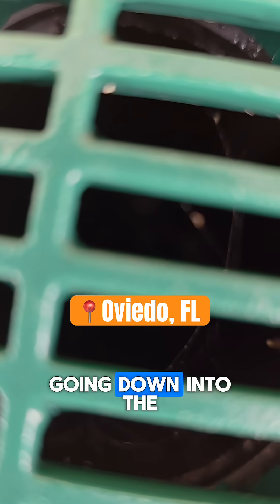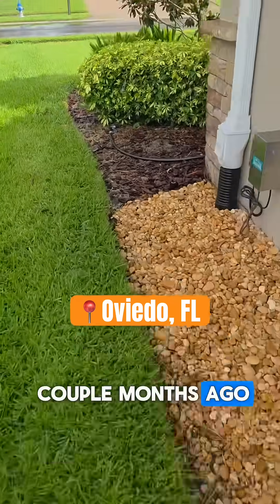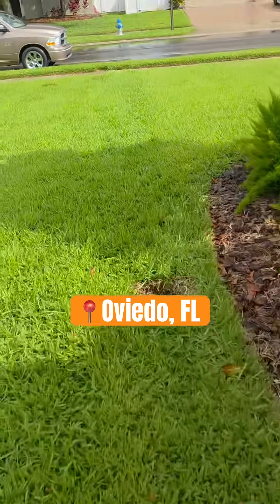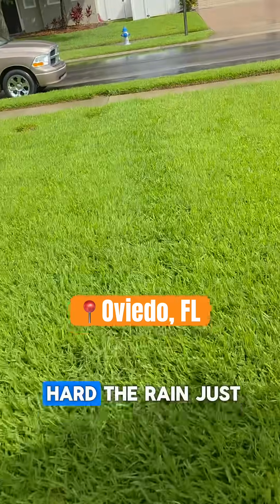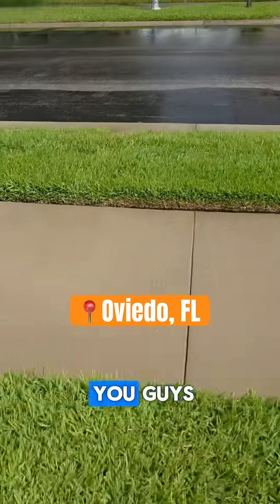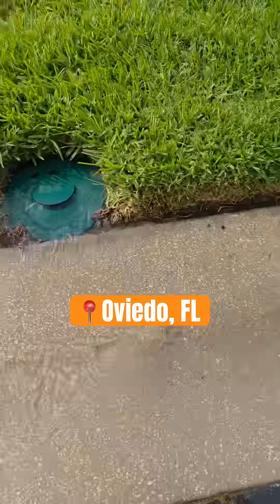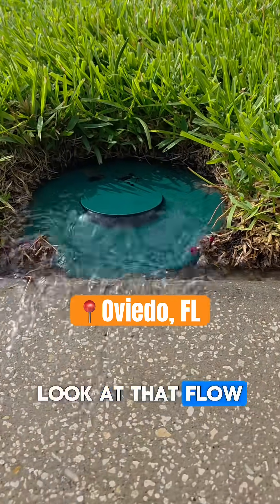You hear the water going down into the French drain — we did this a couple months ago. It rained hard and the rain just slowed down. I just want to show you guys, I mean look at that — no issues. Look at that flow.